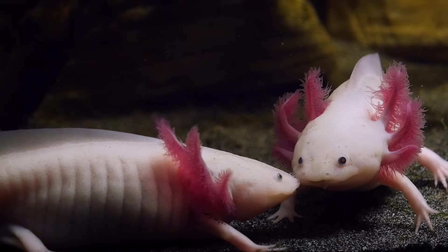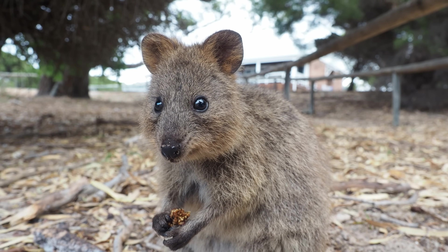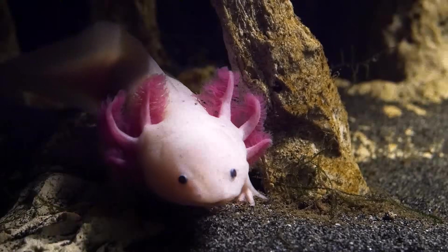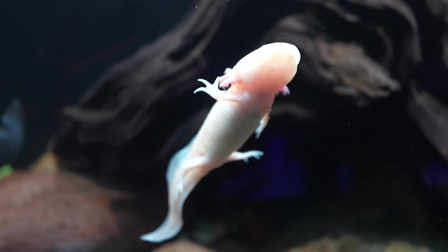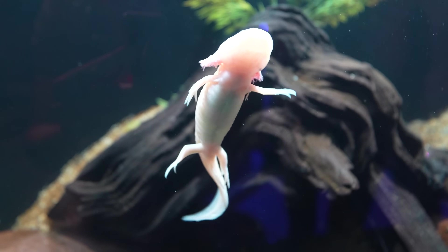Most famous of the regenerators is the adorable axolotl — Ambystoma mexicanum. This sassy little salamander is up there with pygmy hippos and quokkas as the internet's most beloved cuties. That's because axolotls are neotenic, which means they keep their juvenile features into adulthood.